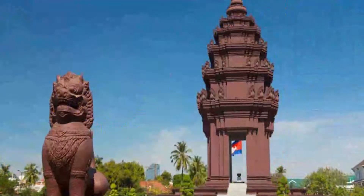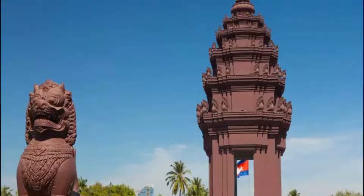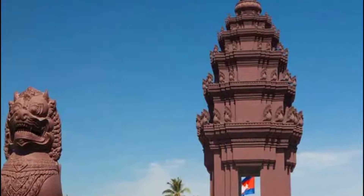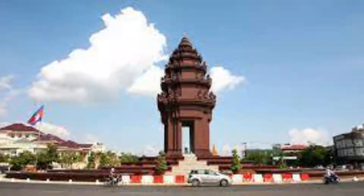Number ten: Phnom Penh's Independence Monument. The patch of grass that intersects Sihanouk and Norodom Boulevards is home to Phnom Penh's Independence Monument, built to celebrate Cambodia's independence from French colonial rule in 1953.